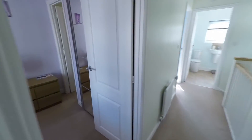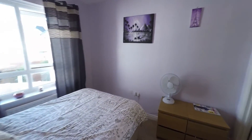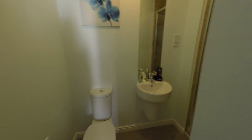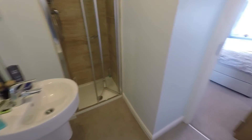Then we have the master bedroom — a good size double overlooking the rear garden with space for your wardrobes. The master bedroom also has the benefit of an en suite, which is a great size with a walk-in shower, again nice and modern and bright.